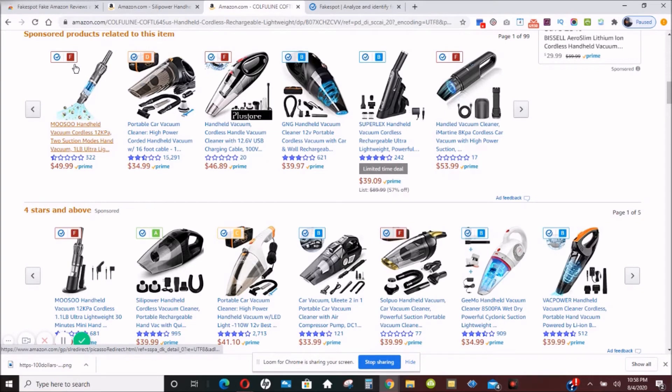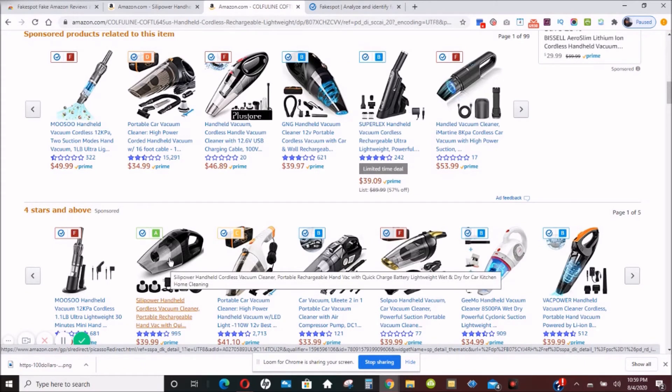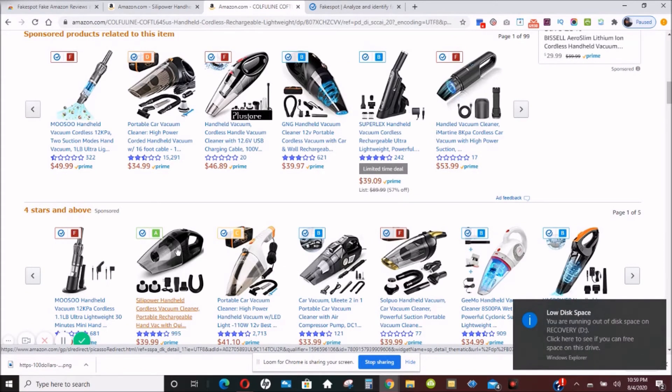If you look up at the top here, above the pictures, you can see there are grades being given to each product. We have an F for this product, a D for this product, an F, a B, a B, and another F. There's only one product rated A on this page.